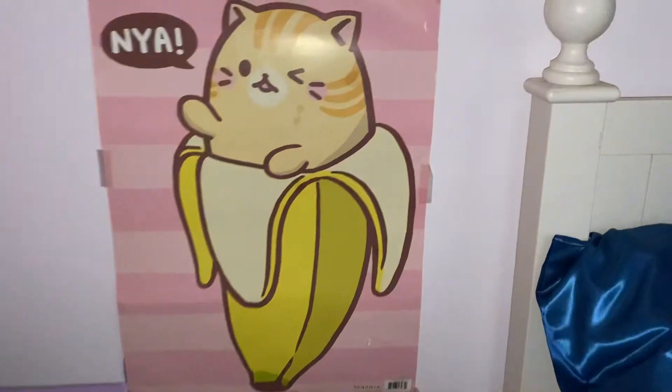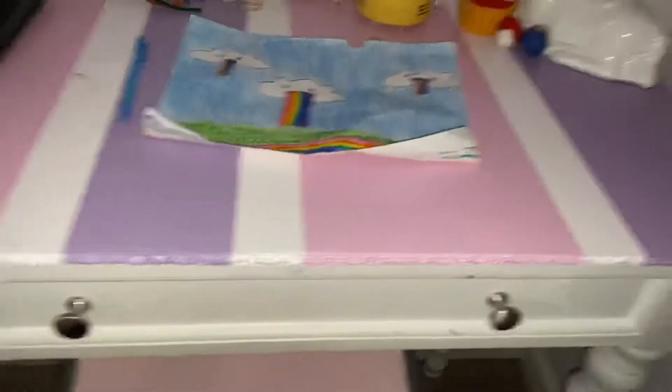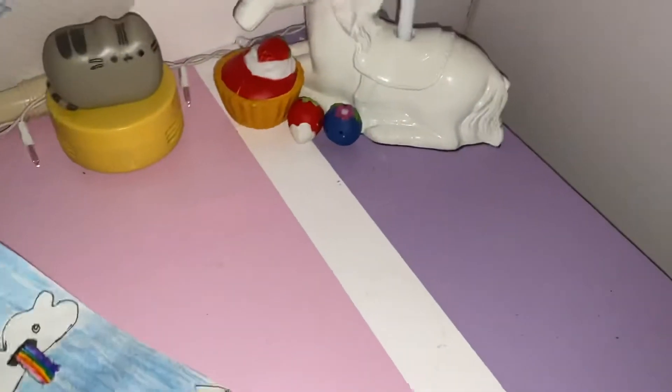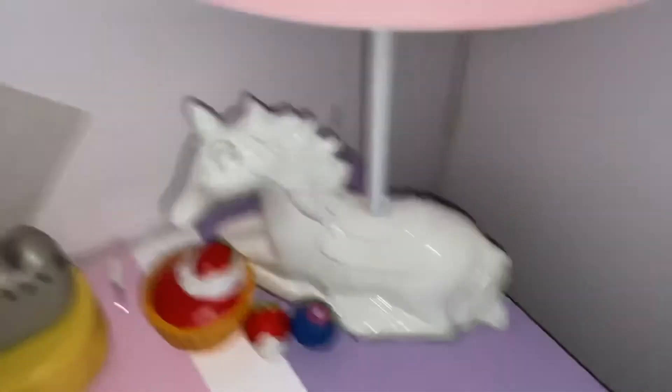Now we're gonna come over to my desk here which is just on the opposite side of my bed. I have another poster — I don't know if it's Pusheen but it's just like a cat that looks like Pusheen, and just a banana. Pretty cute. I have my desk here with a pink chair, and a drawing that I did a little bit ago on my channel. I have some squishies and a horse lamp.